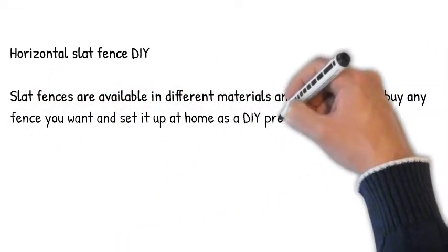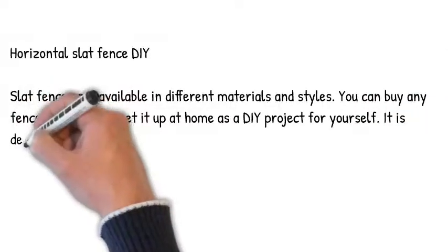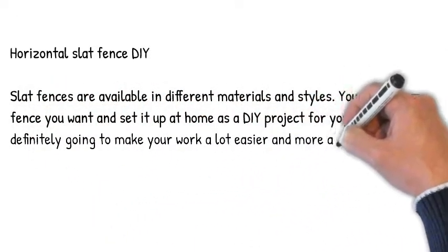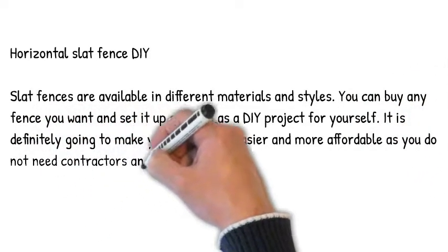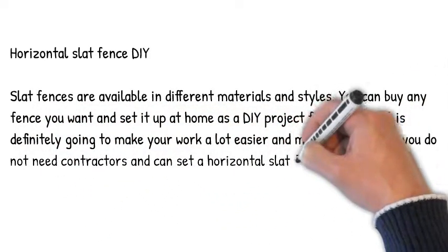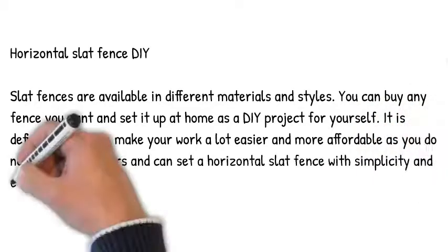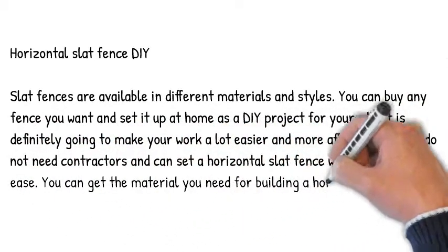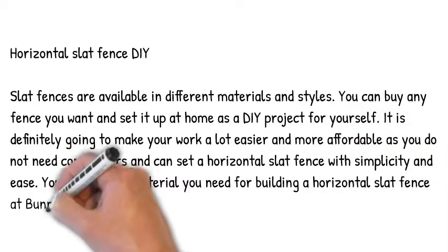Horizontal slat fence DIY. Slat fences are available in different materials and styles. You can buy any fence you want and set it up at home as a DIY project. It is definitely going to make your work a lot easier and more affordable, as you do not need contractors and can set a horizontal slat fence with simplicity and ease. You can get the material you need at Bunnings Warehouse online.